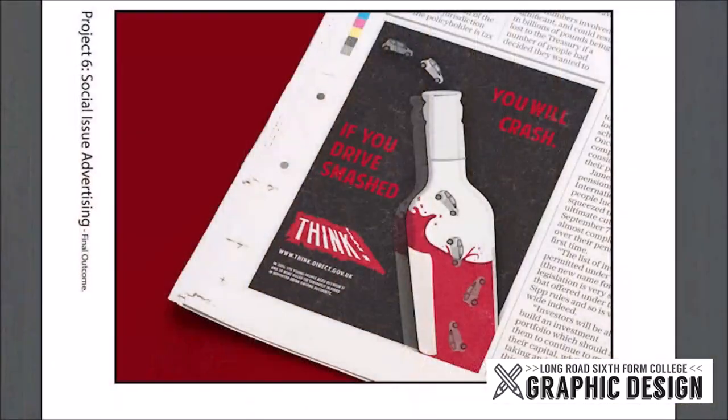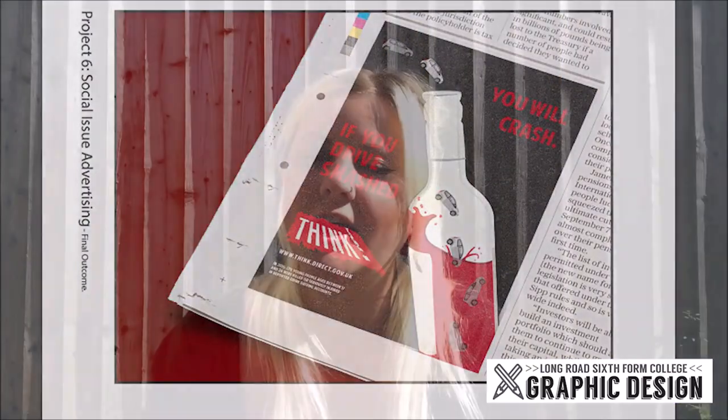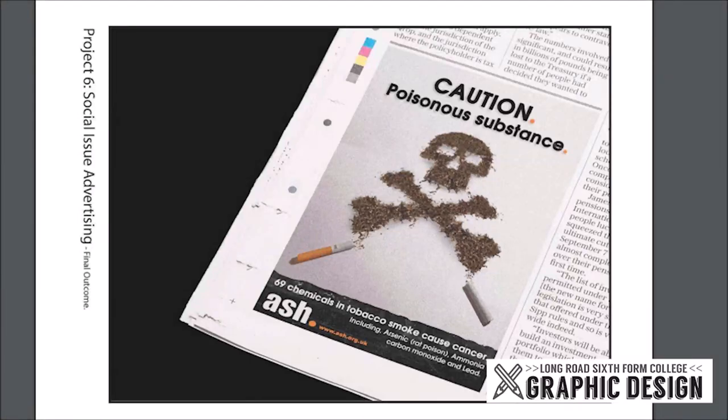Your final unit is an advertising unit where you will make a social issue poster trying to change people's thoughts and feelings about an issue in the world. This could be something like don't wear fur, don't drink and drive, or don't smoke. Throughout this unit you will learn how to combine words and images in interesting ways to get messages across very quickly. You will learn how to create taglines, and in this unit most people work with photography.